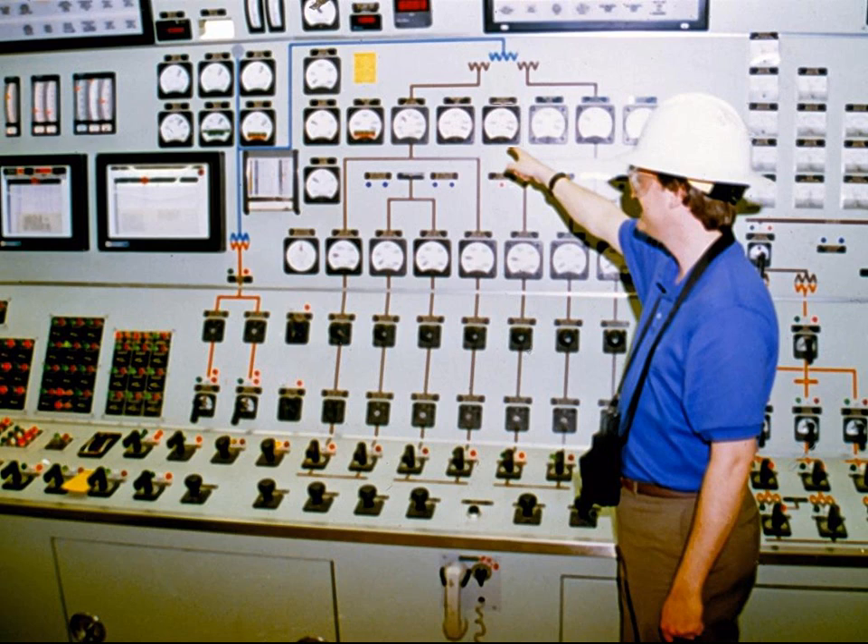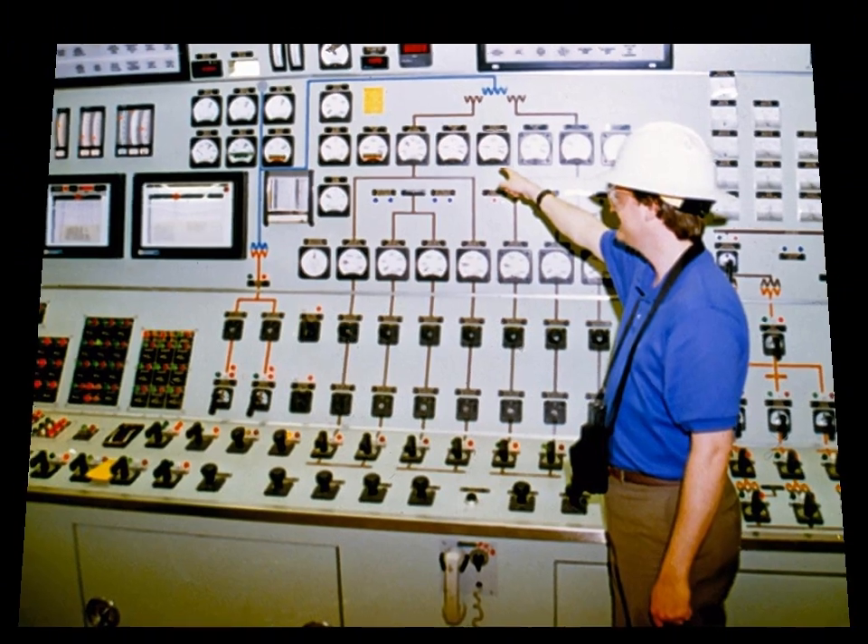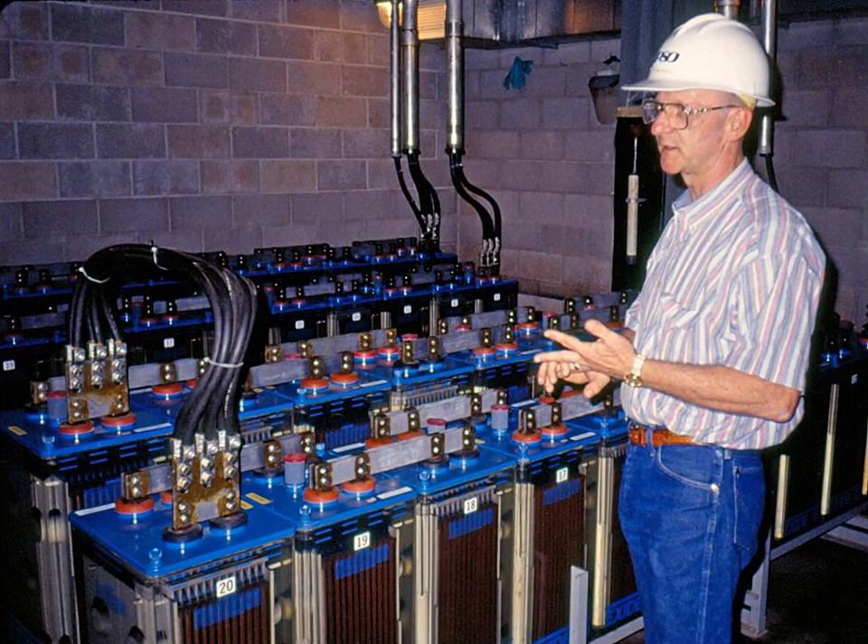Here we see the control room from which the entire plant is monitored. To protect the power plant's equipment, start-ups and shut-downs must be done carefully and slowly. This power plant actually cannot start up on its own but must borrow power from another plant to preheat its generator. If the power plant needs to shut down, the large batteries shown here provide the power for a controlled stop.